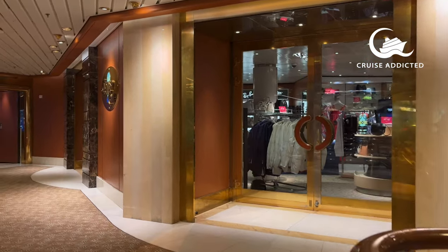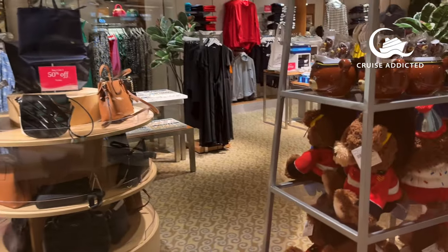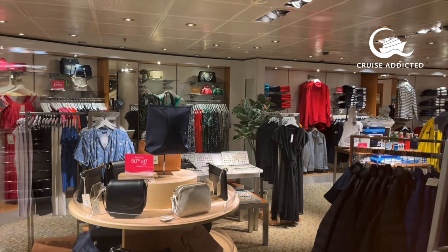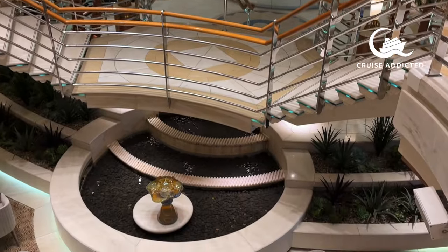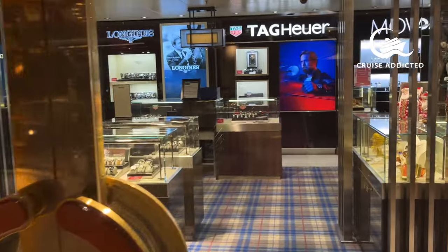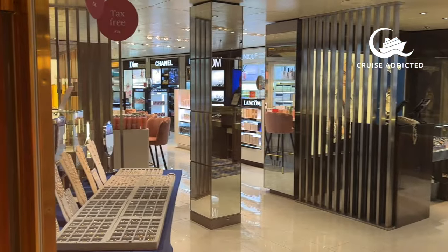Coming up to deck six, there's a selection of shops — clothes shops, souvenir shops, duty free, watch shops and perfume shops. I actually found the shops on Island Princess really impressive, slightly more so than the ones on Sky Princess. The selection of fashion was really quite nice and the perfume selection offered a much bigger choice. They also had guest shops selling Russian dolls and amber jewellery on display just outside.